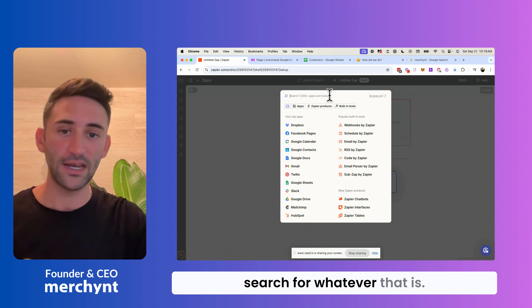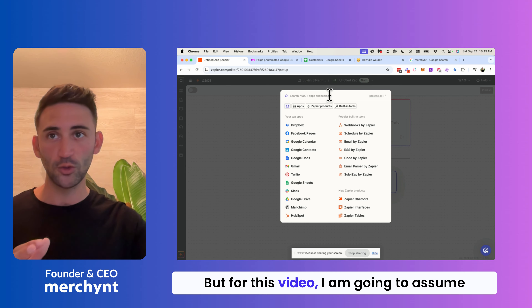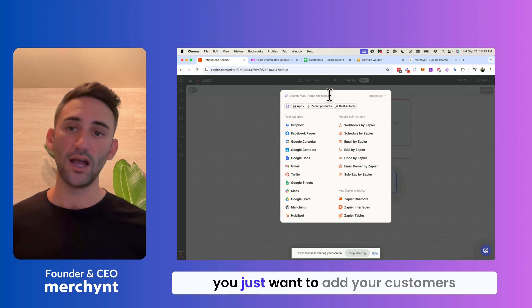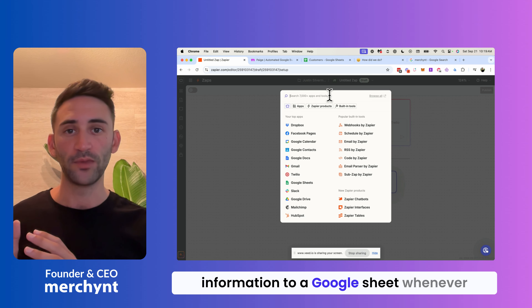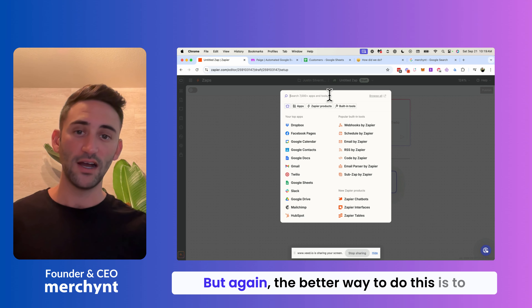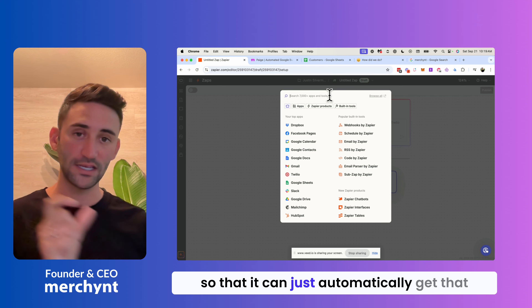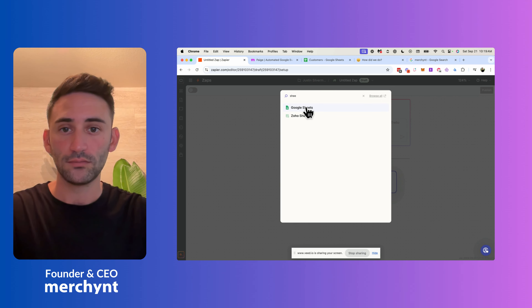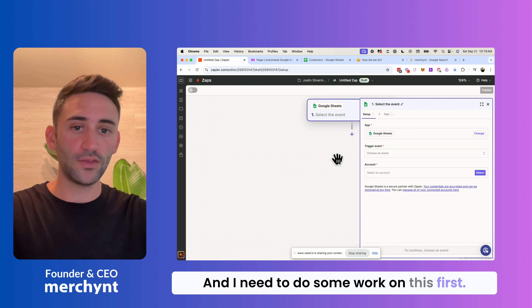For this video, I'm going to assume that you don't have any software at all, and you just want to add your customer's information to a Google Sheet whenever you're done with them. The better way to do this is to automate using your point of sale or booking tool so it can just automatically get that information. So here, what I'm going to do is connect a Google Sheet.